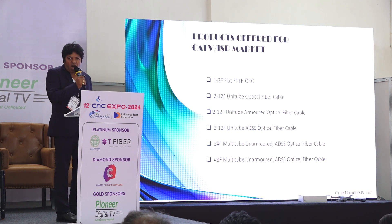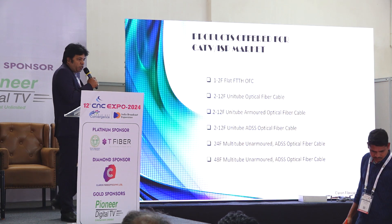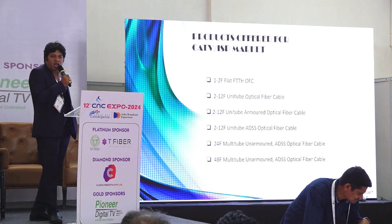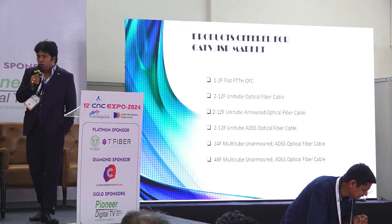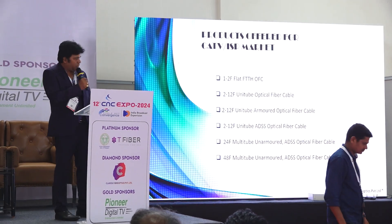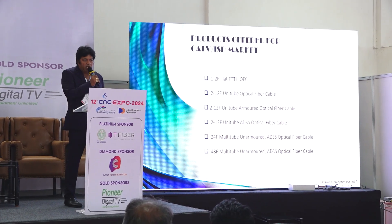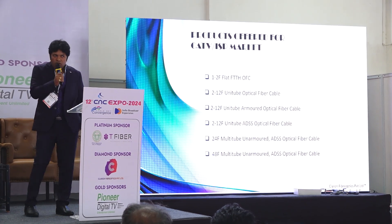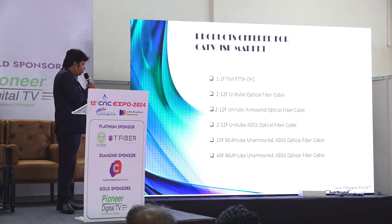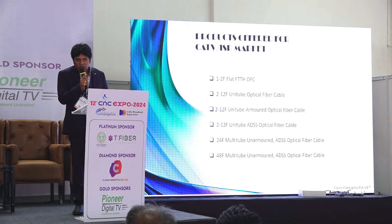We have unitube armored cables specially used for campus networking. We also have ADSS cables — recently people have started understanding ADSS and are using up to 80 to 100 meter spans, where no additional stray wire support is needed and you can go directly pole to pole. For 24 and 48 fiber, we offer unarmored and ADSS cables, since 24 and 48 fiber armored cables are less used because armored cables are primarily used in ducts. We specifically offer unarmored with rodent protection and ADSS optical cables up to 100 meter spans for this segment.